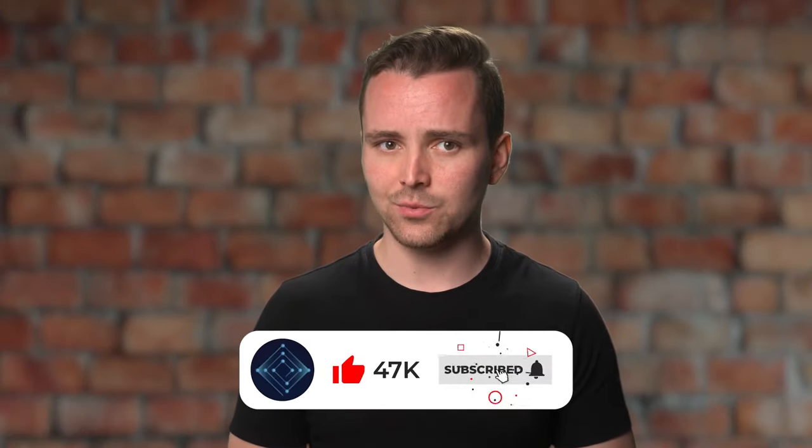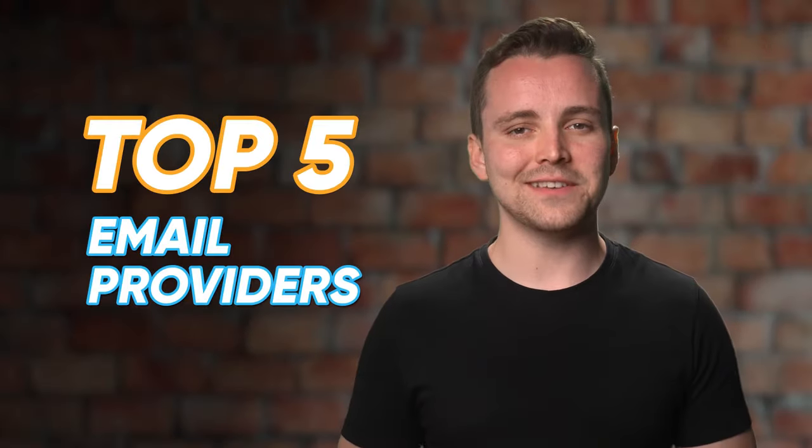Please like and subscribe to make all of this worth it, please. Let's have a look at the best email providers.